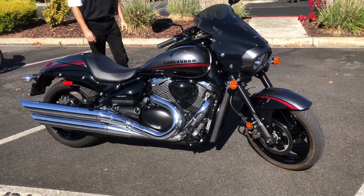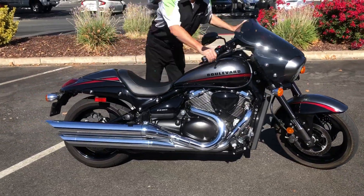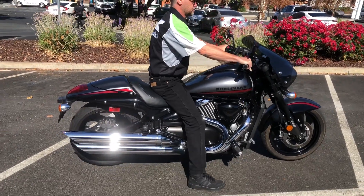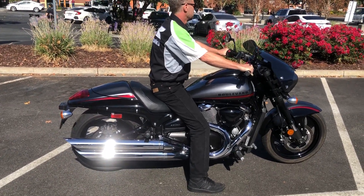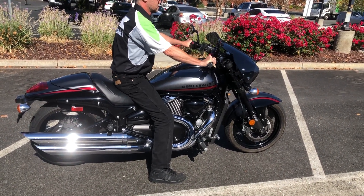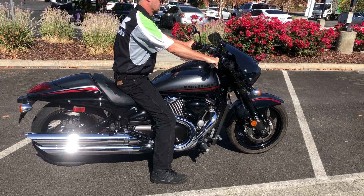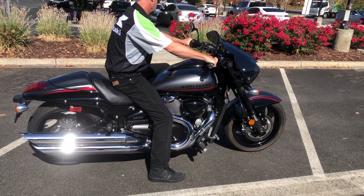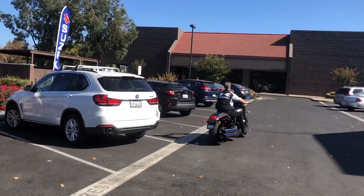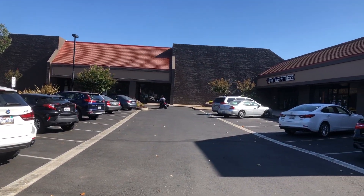We have extended warranties — check us out on the web at www.contracostaps.com, where at any given time we have 30 to 40 beautiful clean used bikes in stock. Thank you from Contra Costa Powersports.